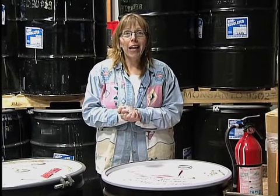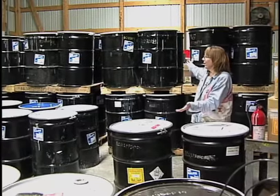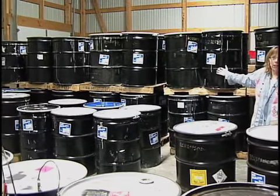Welcome to Talking Trash. Today we're out at the Becker County Household Hazardous Waste Facility, and as you can see, we have some paint going on here.